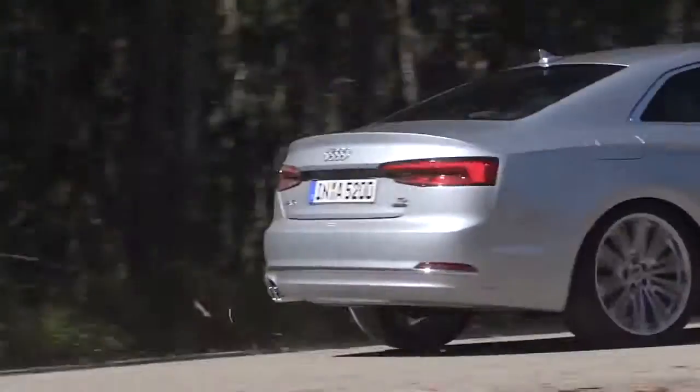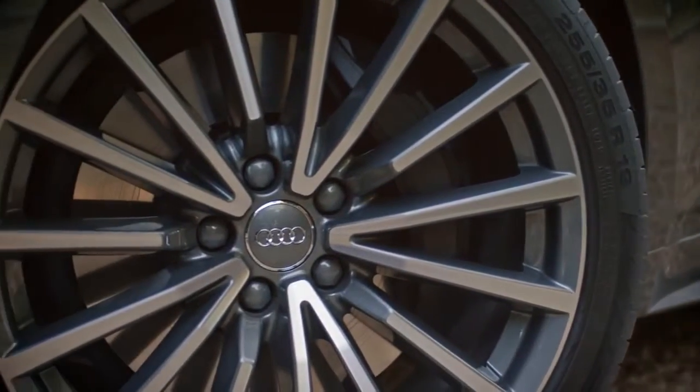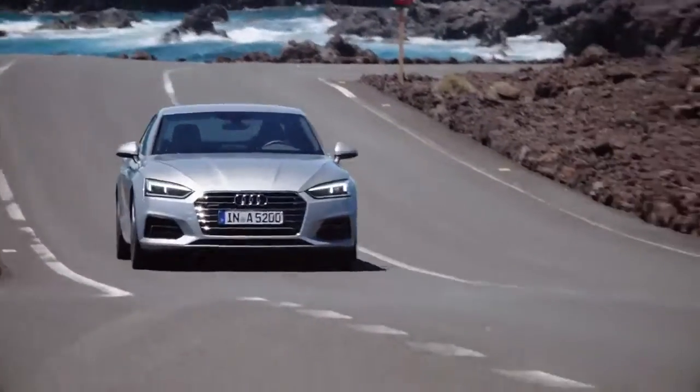With the new 5-link suspension, improved electromechanical steering, and standard four-piston fixed front brake calipers, the A5 is a true driver's car.